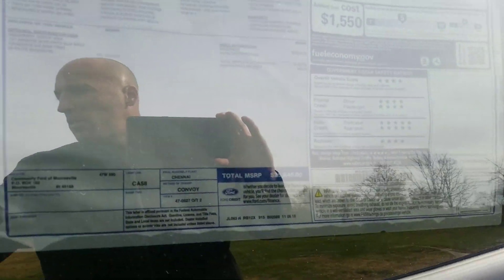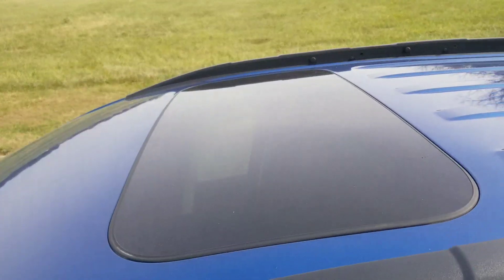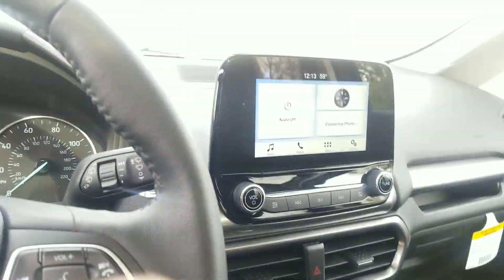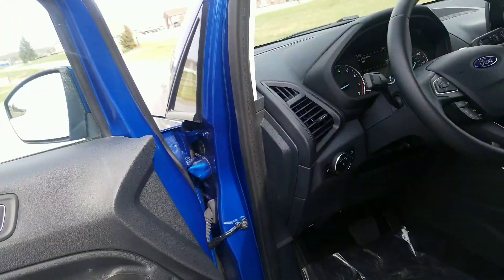This one has some options like a sunroof. It's also got the auto climate control, heated seats, bigger screen, and automatic headlamps.